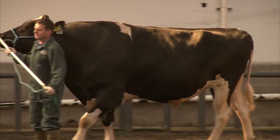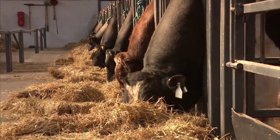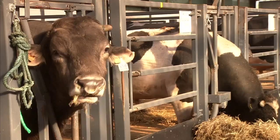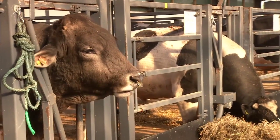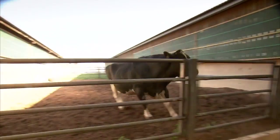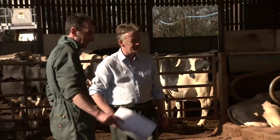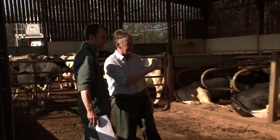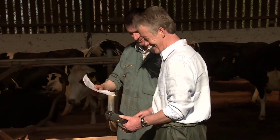Remember, the lower the reliability of the index, the greater the chance the index will change. A bull without genomic information will have lower reliability, and therefore the change is likely to be greater. A bull with genomic information will have higher reliability, and therefore the change will be smaller. Ask your AI company to show you how many milking daughters the bull has in order to establish whether he's a genomically-evaluated or daughter-proven sire.